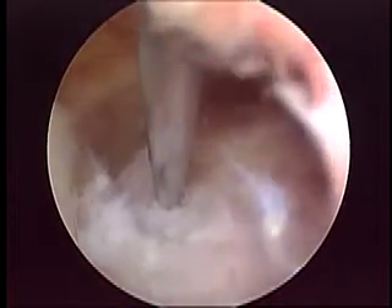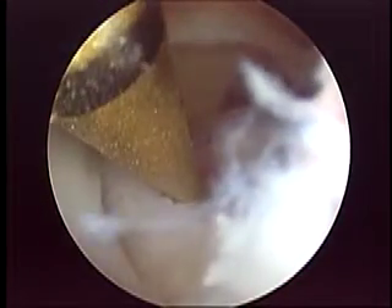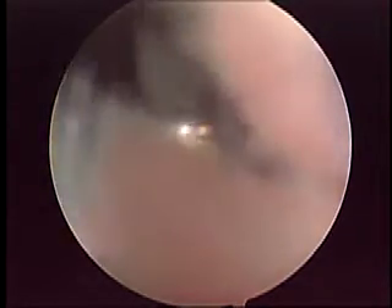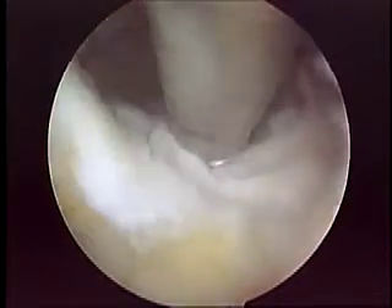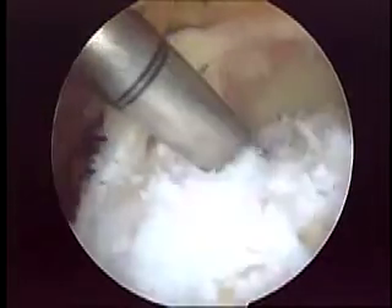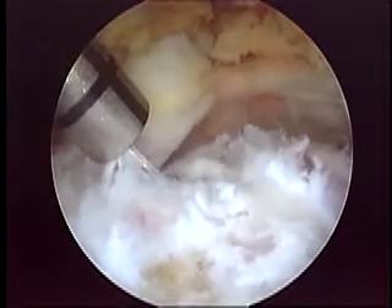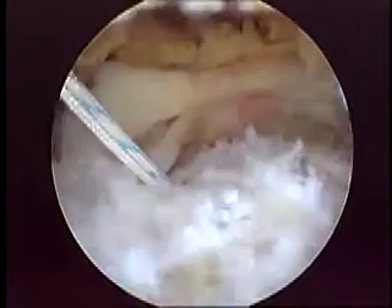We established a good position for the first anchor using a spinal needle, then placed it in standard fashion — first using the probe to prepare the format, then inserting a 6.0 double-loaded absorbable anchor. The anchor was placed in a very good position.